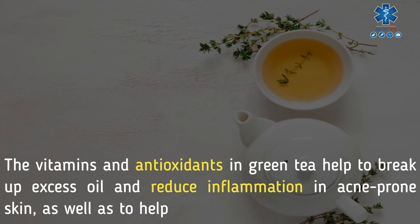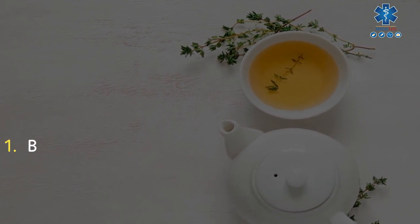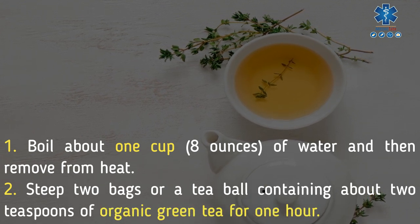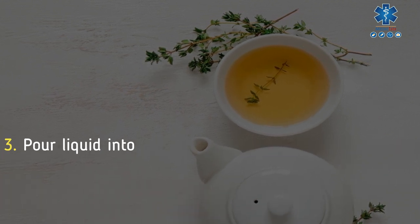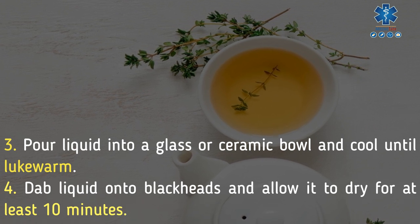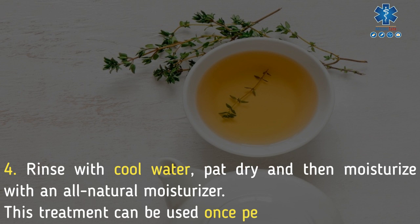5. Green tea. The vitamins and antioxidants in green tea help to break up excess oil and reduce inflammation in acne-prone skin, as well as help protect it from future damage. To use green tea to clear blackheads: boil about 1 cup (8 ounces) of water, then remove from heat. Steep 2 bags or a tea ball containing about 2 teaspoons of organic green tea for 1 hour. Pour liquid into a glass or ceramic bowl and cool until lukewarm. Dab liquid onto blackheads and allow it to dry for at least 10 minutes, then rinse with cool water, pat dry, and moisturize. This treatment can be used once per day.